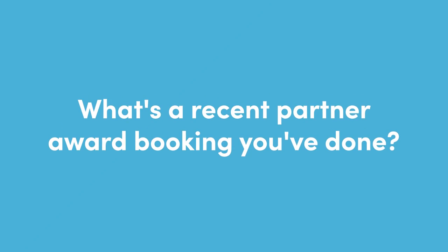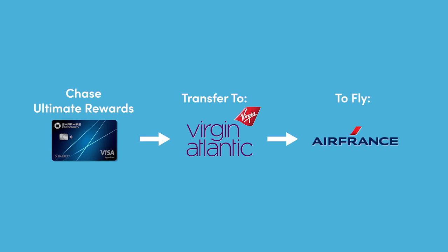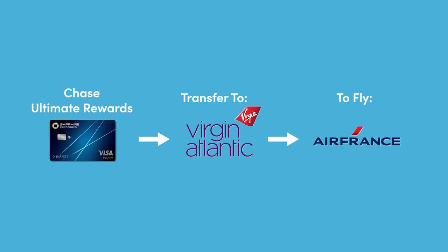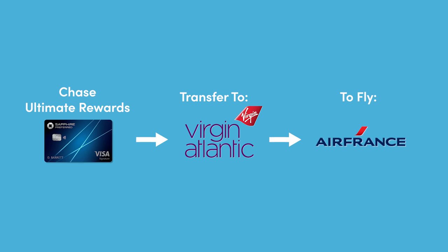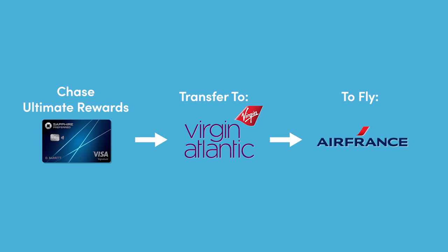I'll open it up to the group — can you tell me about a recent partner award booking you've done that might not be super obvious? I'm actually using a partner award booking for a flight I'm taking in two weeks. I'm taking an Air France flight from Denver to Paris, but I booked it through Virgin Atlantic. I was able to use my Chase points to transfer to Virgin Atlantic and book it for 12,000 points for an economy ticket instead of the 25,000 it was being offered for through Air France — saved me half the points.